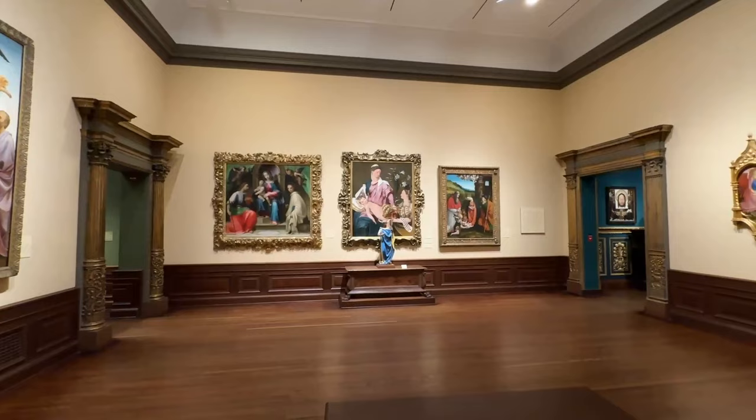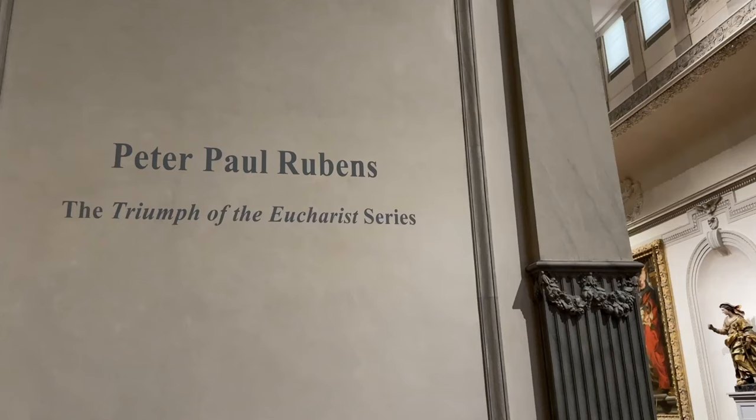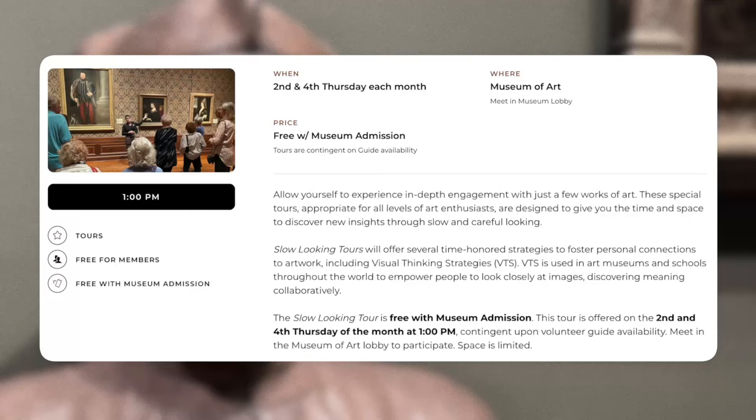The Ringling provides what they call a slow-looking tour a couple of times a month, giving art museum visitors a chance to experience in-depth engagement with just a few works of art. This guided tour is free with museum admission, but space is limited.